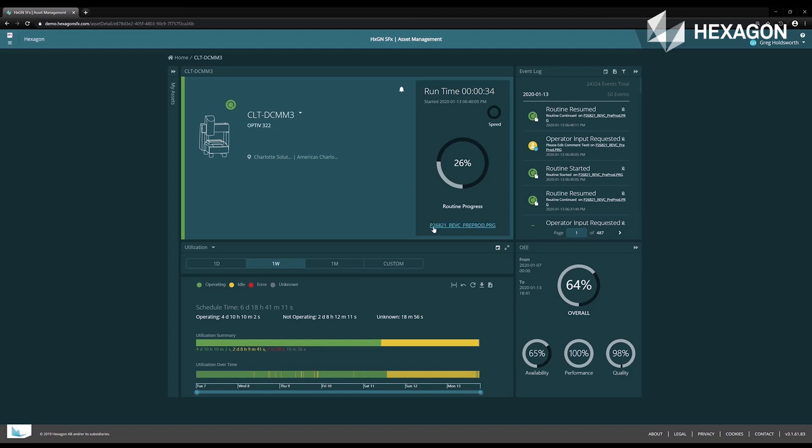Currently, the CMM programmers at our facility have access to the information. I, as quality manager, have access to the information. We've also given access to two different supervisors on our shop floor — those are people responsible for CMMs in their area.